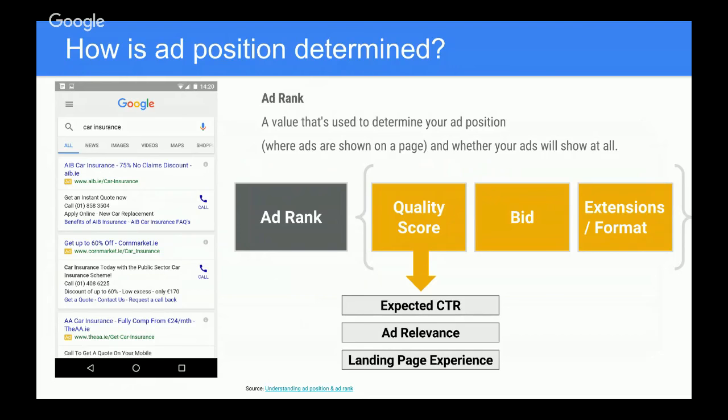Expected click-through rate is very important. Ad relevance is equally important — whenever a user types a query into Google, they want to see something in the ad relevant to that query, and when they click through, they want a relevant landing page experience. Bid is another component. AdRank used to be simply quality score multiplied by bid — max CPC. But the third crucial piece now is ad extensions and ad formats, which is especially important as we come into Q4, since many UK advertisers aren't getting the best return because they lack enough extensions.